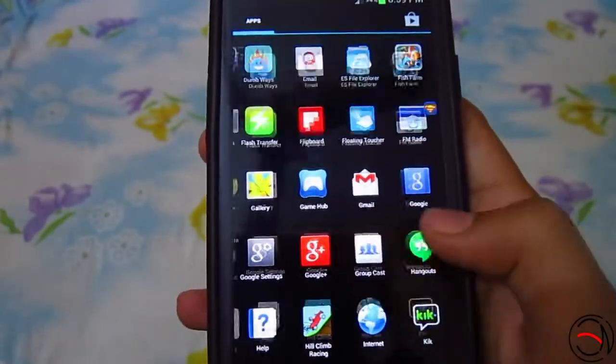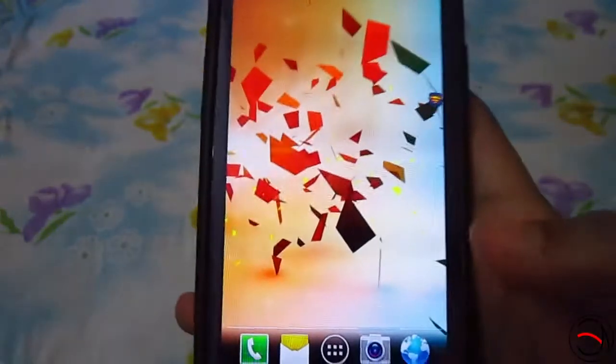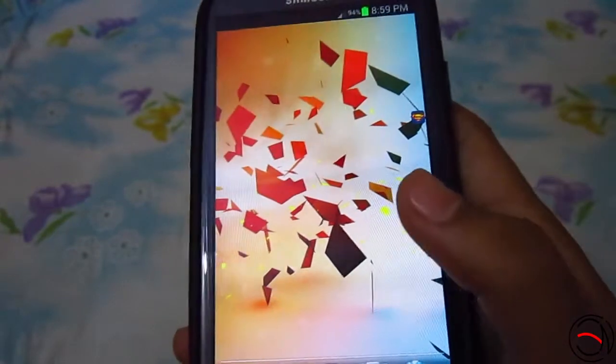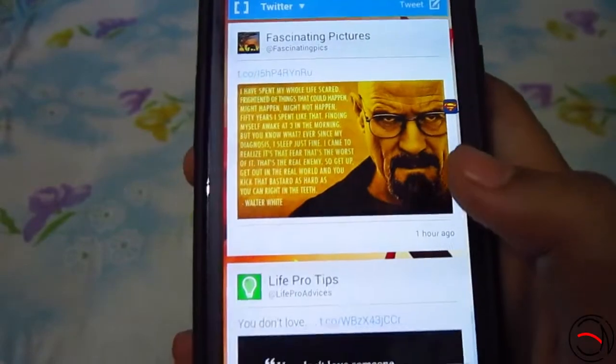So this is the launcher — as you can see, this is the stock AOSP kind of launcher. There are many launchers like this, so what's special about this? The special thing is we get a news feed, or a Blink Feed kind of feature, when we go here.